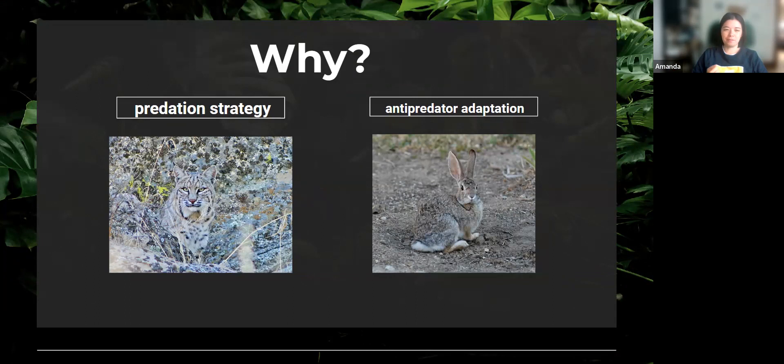As with a lot of things, there's kind of an evolutionary arms race between predator and prey, where they're constantly trying to evolve to better match their background — like with a bobcat and a rabbit — so they can be more inconspicuous. Essentially, to either be more successful in that predation event, or more successful in avoiding predation.